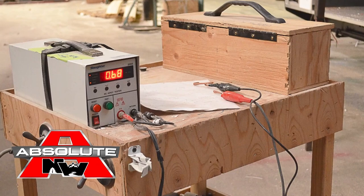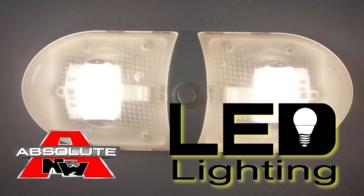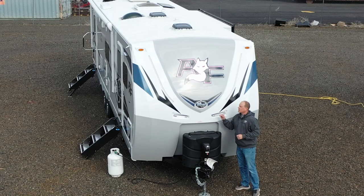All 12-volt and 110 systems are surge tested multiple times, and high efficiency LED lighting is used on all interior and exterior applications. Here are a few features and benefits of the Arctic Fox North Fork 32A, beginning with the aerodynamic front cap.